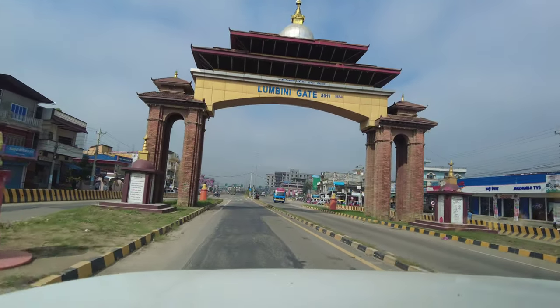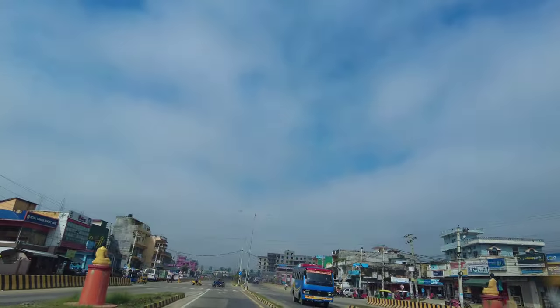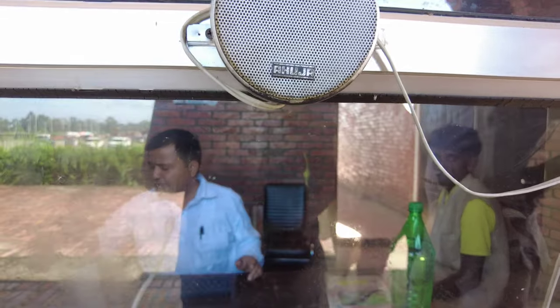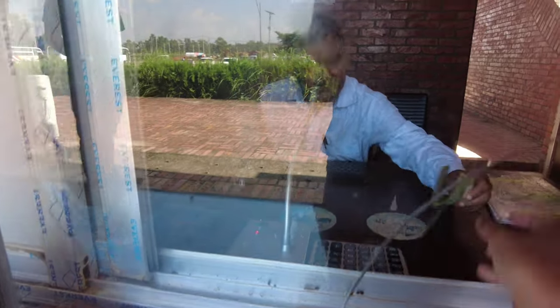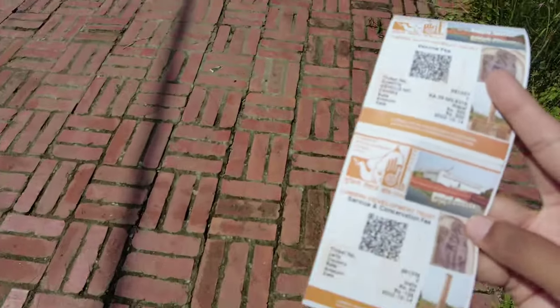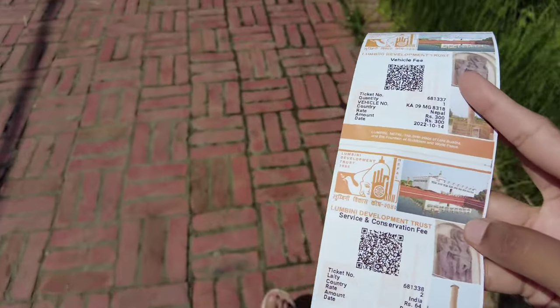Lumbini is around 30 minutes once you cross the border. Once we reached Lumbini, we had to take a pass at gate 1. For Indians it is 300 Nepali rupees plus a 64 rupee entry fee.